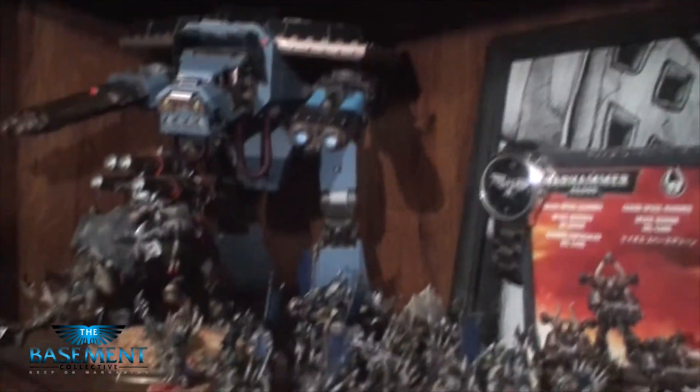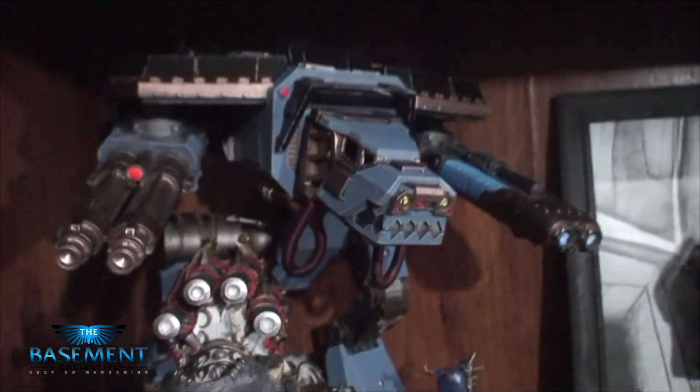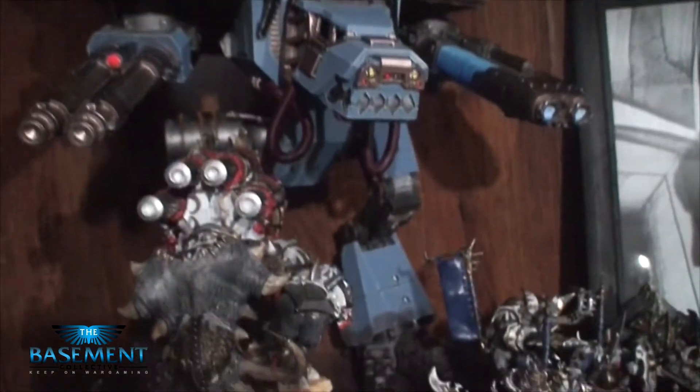Warhound Titan — we're gonna see if we can pull this off real quickly. Hopefully the camera doesn't die. He's got weathering down there — awesome detail. This costs $100 to have painted and built, which is amazing quality. So certainly give him a check out.